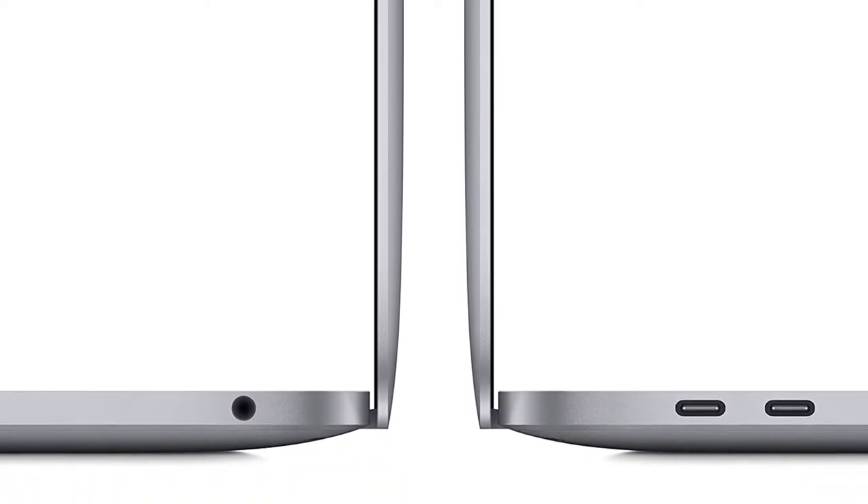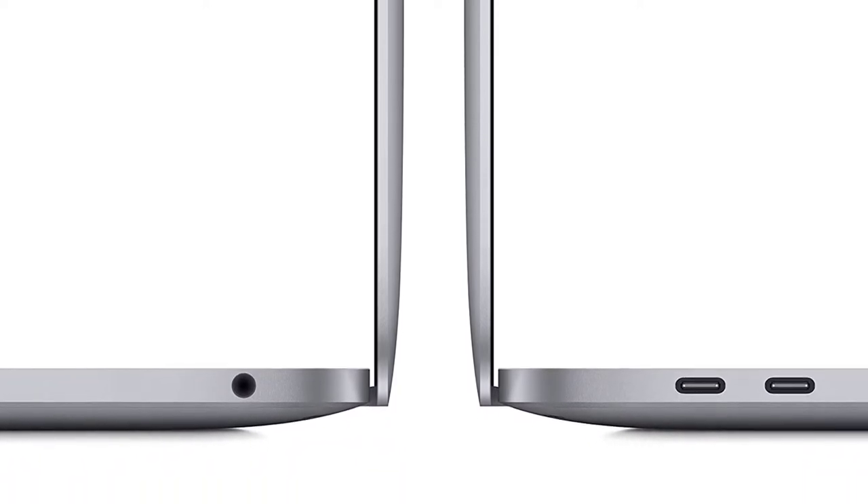It includes USB ports, a 61W USB-C power adapter, and a 2-meter USB-C charge cable, so you can easily connect your laptop to other devices.